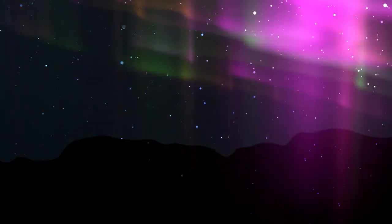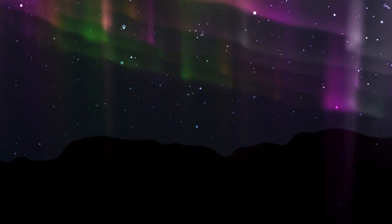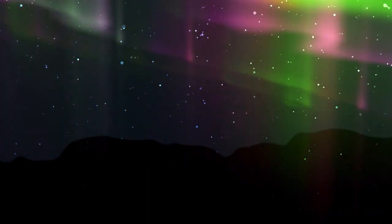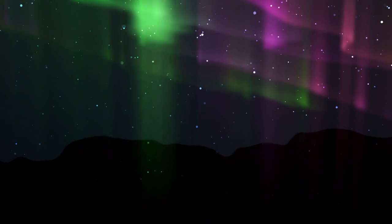The northern lights, aurora borealis, and southern lights, aurora australis, are stunning light displays caused by charged particles from the sun interacting with Earth's atmosphere.